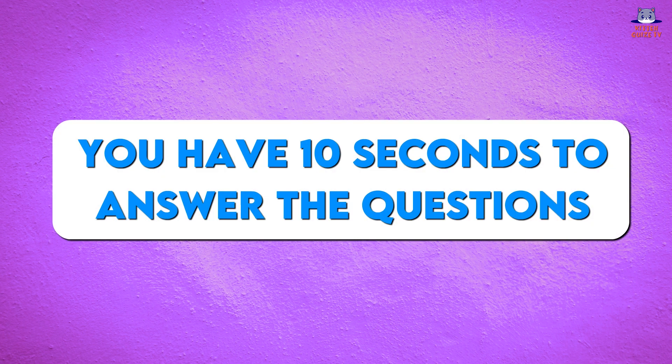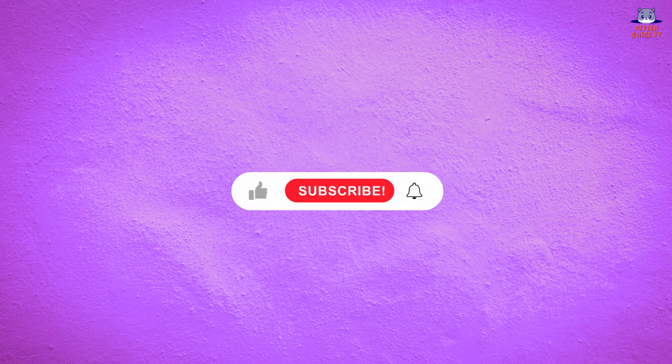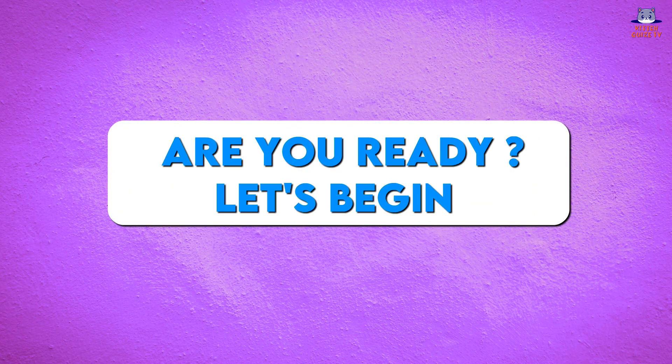You have 10 seconds to answer the question. If you need more time, pause the video. Please like this video and subscribe to our channel for more quizzes like this. Are you ready? Let's begin!